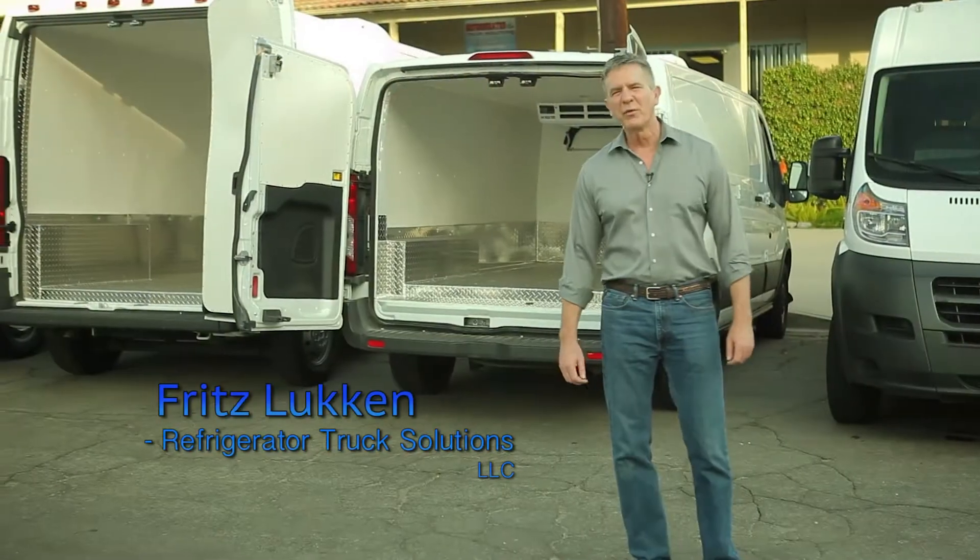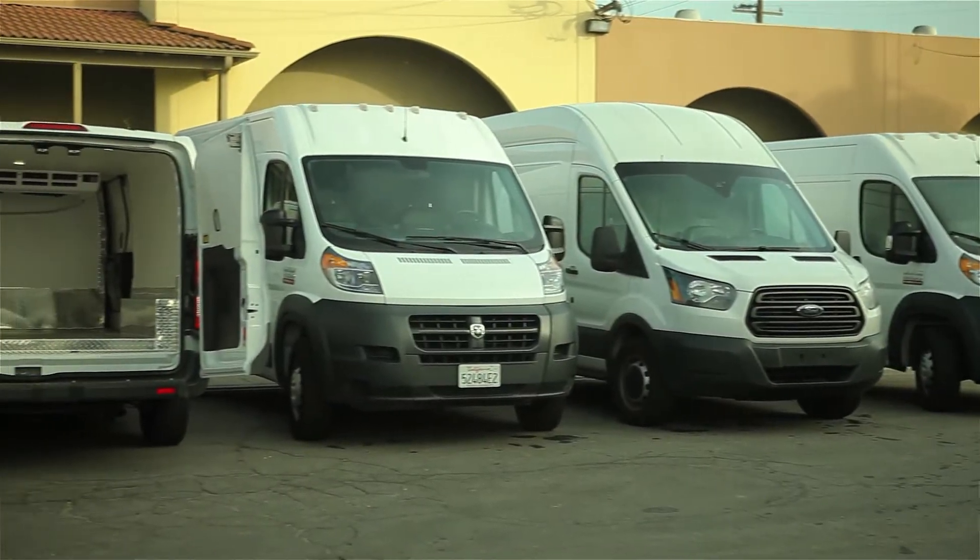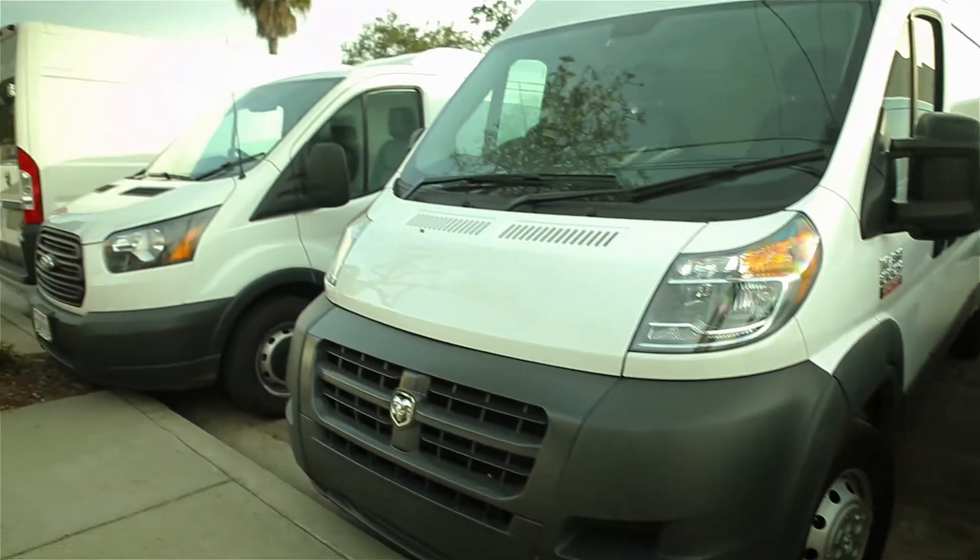Hi, I'm Fritz Lukin with Refrigerated Truck Solutions of Long Beach, California. We manufacture refrigerated vans and trucks.